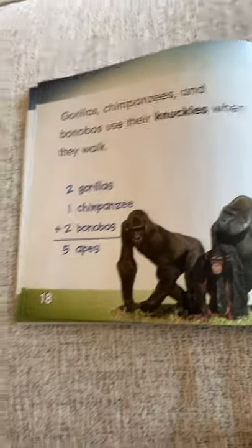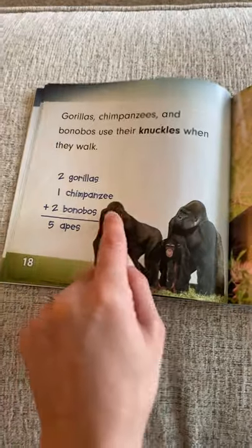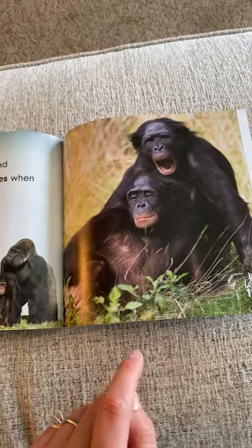This is a good count-on book you can practice. Two, count on — one more makes three. Count on from three: four, five. Look at those funny faces.